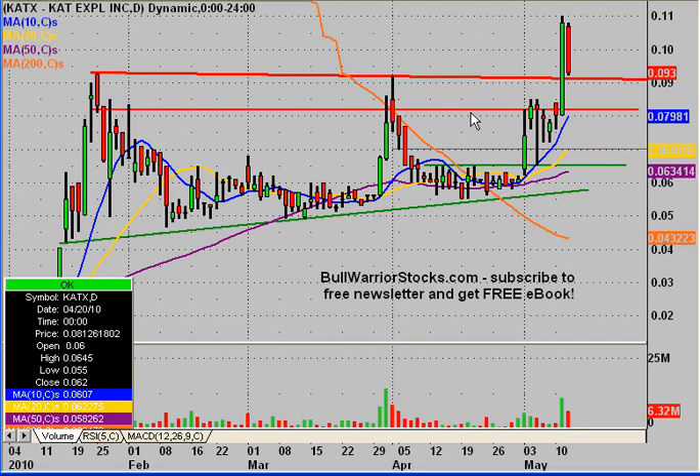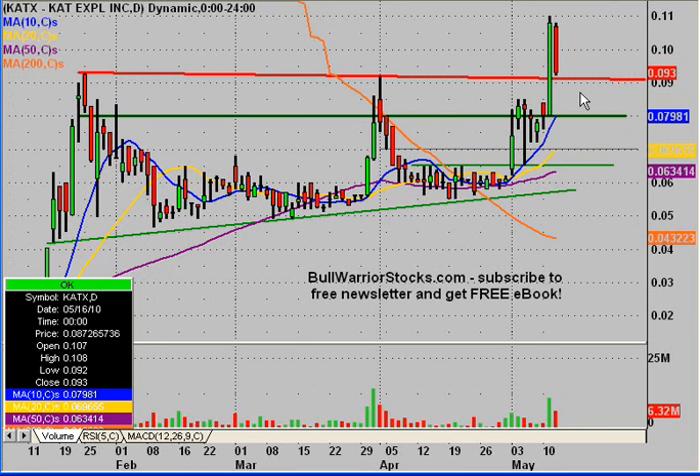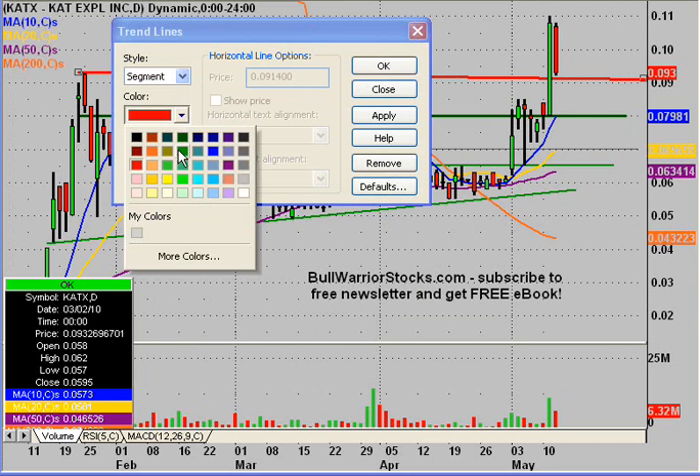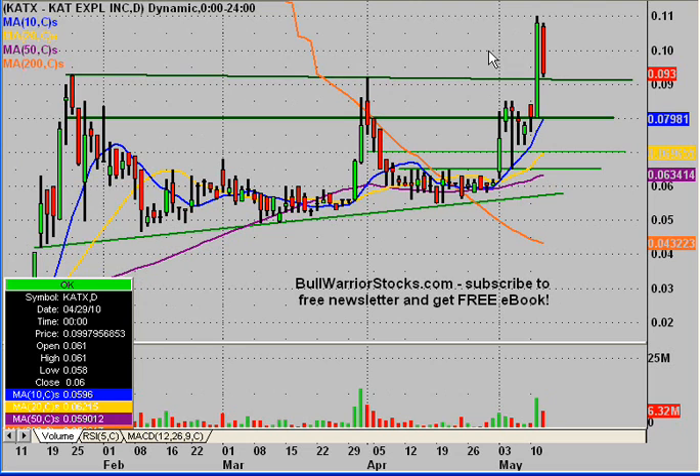I'm going to drop this down a little bit and change this one to a thick green line, meaning this is the new crucial area of support that we ideally don't want to see the price hold below. This line I'm going to change to a normal green line thickness. Both of these were resistances that have been turned to supports. The reason I'm not making this thick is this support line doesn't necessarily have to hold. Down here is more of the key level, right at about 8 cents, now being the new key area of support.